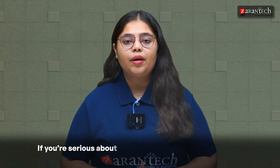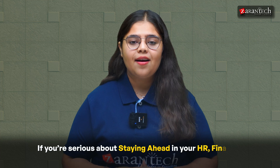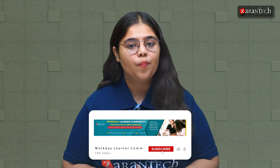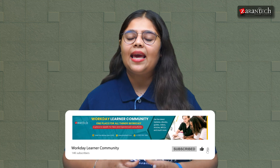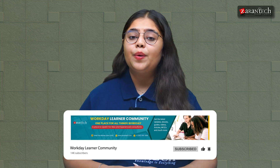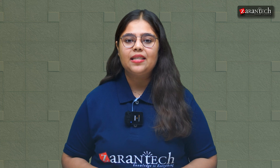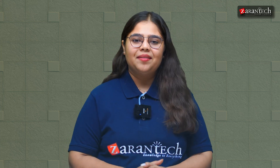If you are serious about staying ahead in your HR, finance or tech career, hit that subscribe button now. Drop a comment saying 'AI agent ready' if you are excited to explore these tools in your team. Share this with your colleagues so they are not left out. Check out our Workday playlist for more tutorials, career hacks and tech updates. See you in the next one.